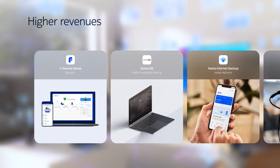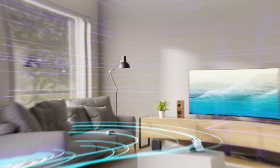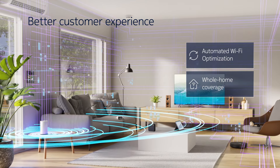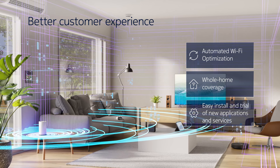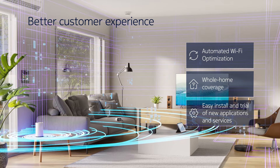Unlock new sources of revenue by offering new value-added services. Automatically solve Wi-Fi issues in real time with local and cloud-based Wi-Fi optimization, and resolve issues before the customer notices, for a better customer experience.